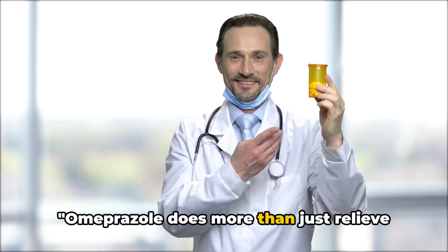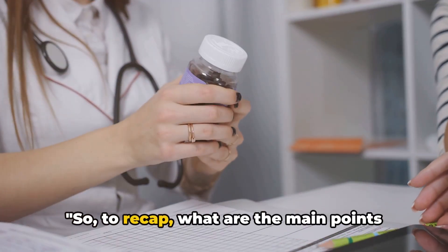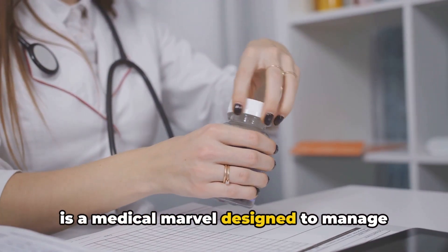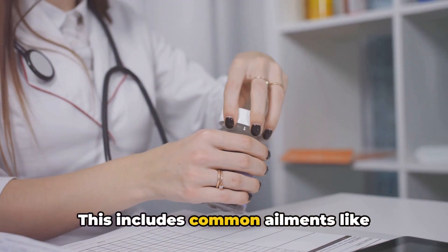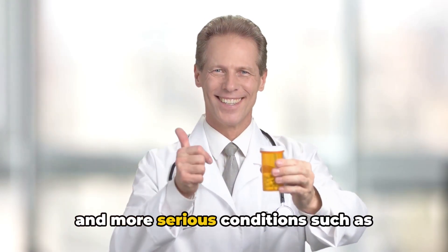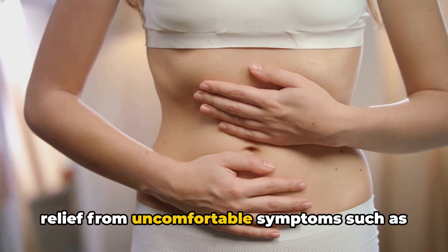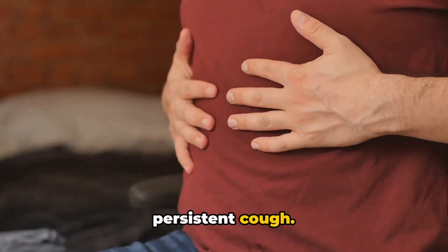Omeprazole does more than just relieve symptoms — it can also help prevent more serious conditions. To recap, omeprazole is a medical marvel designed to manage conditions triggered by excess stomach acid. This includes common ailments like gastroesophageal reflux disease, or GERD, and more serious conditions such as stomach ulcers. By reducing the amount of acid your stomach produces, omeprazole provides relief from uncomfortable symptoms such as heartburn, difficulty swallowing, and persistent cough.